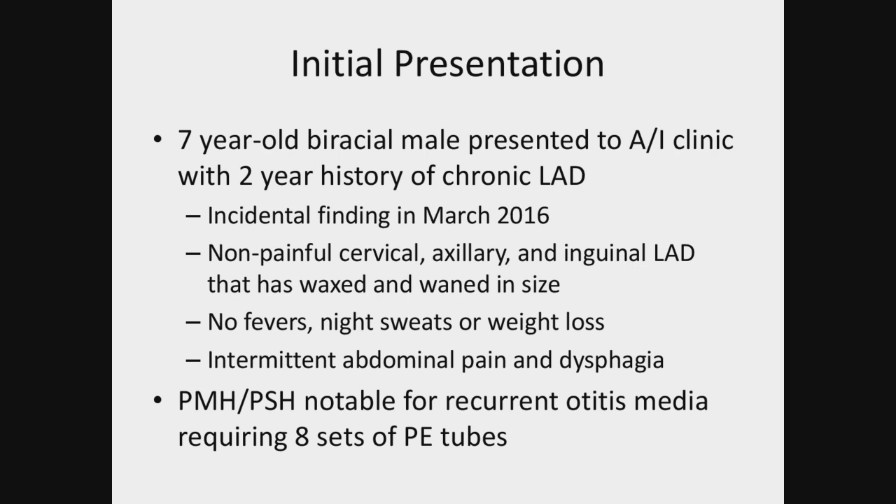He didn't have fevers, night sweats, or weight loss. He did have some complaints of intermittent abdominal pains, dysphagia, and was just a bit more fatigued than usual. Prior to this, he had numerous episodes of otitis media and had required eight sets of PE tubes and myringotomy along with an adenoidectomy, but no other health problems up to this point.